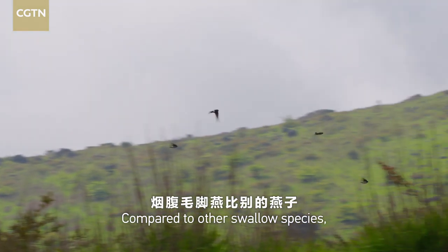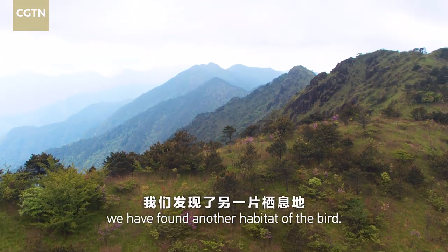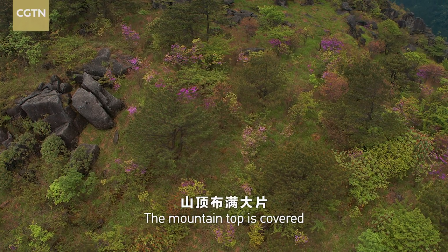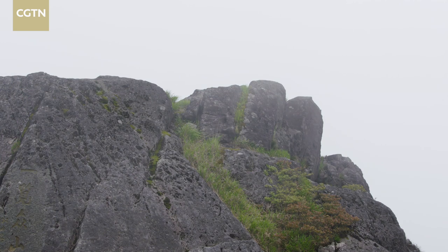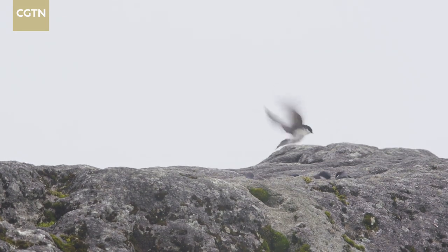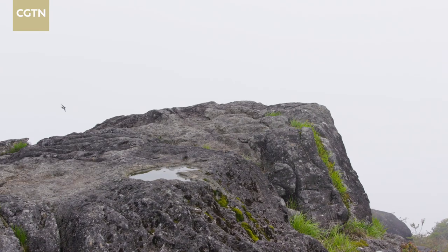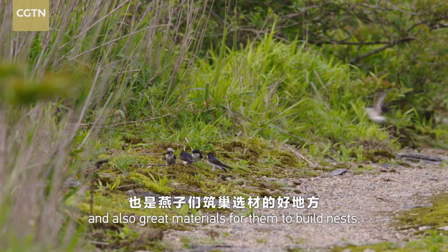Compared to other swallow species, the Asian house marten enjoys flying high in the sky. Following their routines, we have found another habitat of the bird. Mount Huanggang, with an elevation of 2,160.8 meters, is the main peak of the Ouyi Mountains. The mountain top is covered by large stretches of scrubby meadows and has little human activity. It is a paradise for the Asian house martens and other small swallows. Shrubs and meadows provide abundant food for the birds and also great materials for them to build nests.